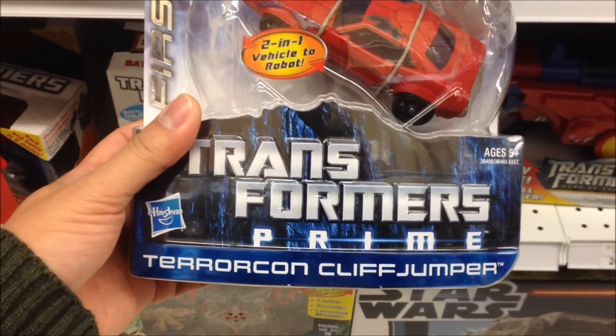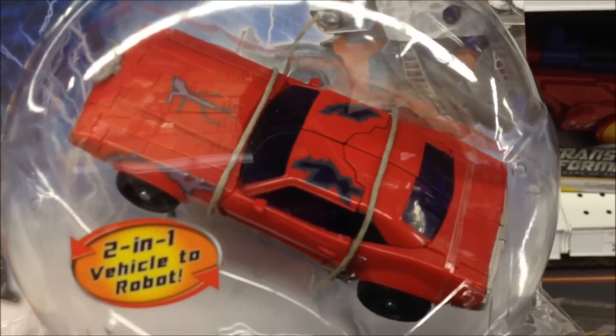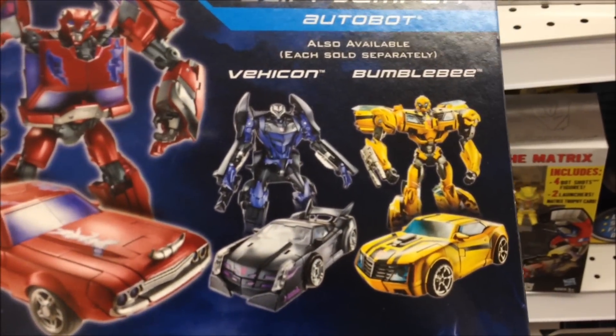And I found the Terrorcon Cliffjumper. Take a closer look. Back of the packaging shows Vihicon and Bumblebee.